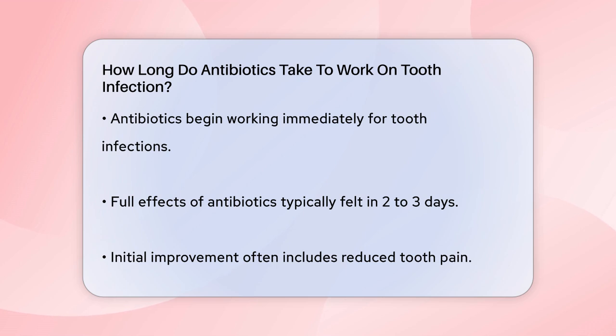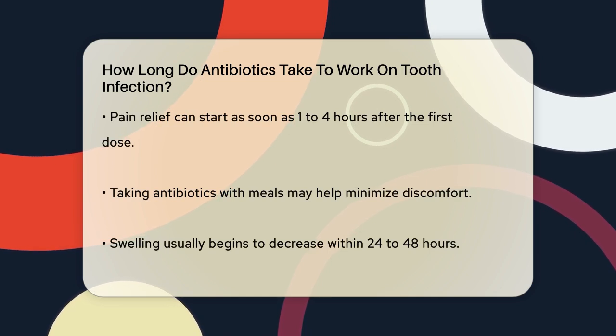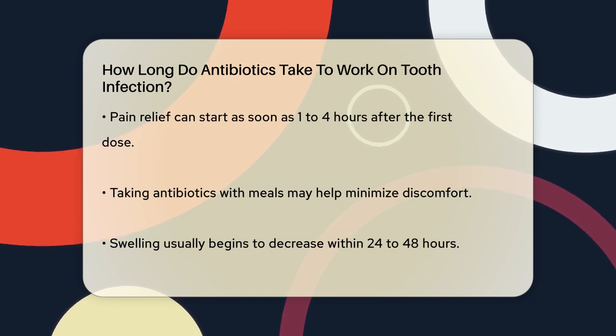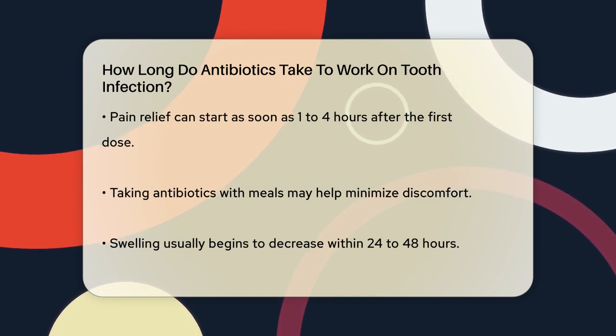One of the first things you'll notice is that the tooth pain starts to reduce. This can happen as soon as one to four hours after taking the first dose, but for some people it might take a bit longer. Taking your antibiotics with meals can help reduce any discomfort, but it's important to follow your healthcare provider's specific instructions.